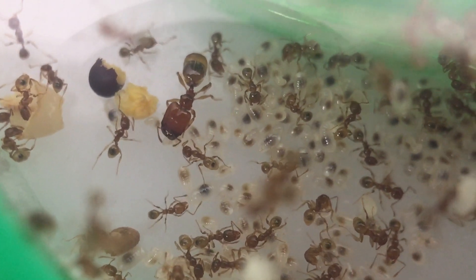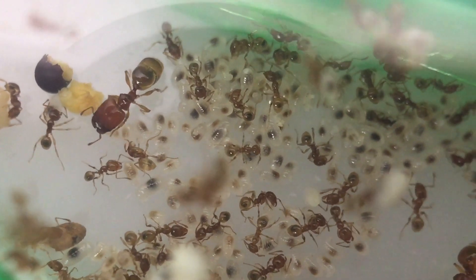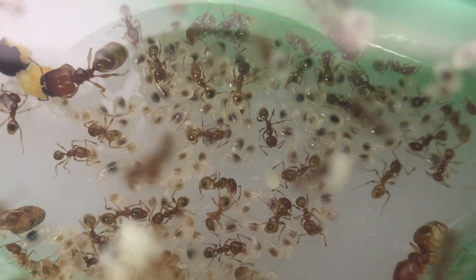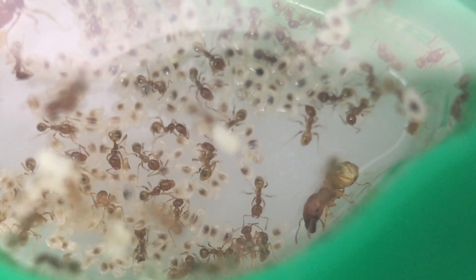Here you can see an absolutely massive pile of larvae, which might only be about 2 or 3 weeks old. Meaning in another 2 or 3 weeks, all of these larvae will be workers, or even majors.